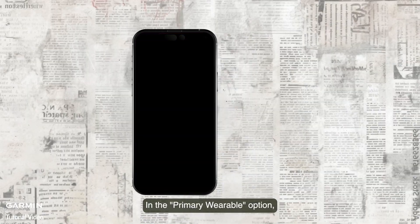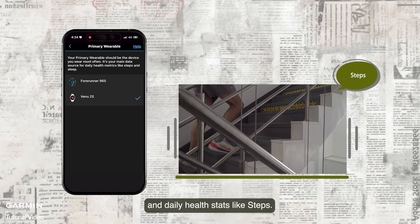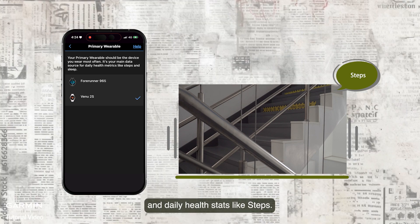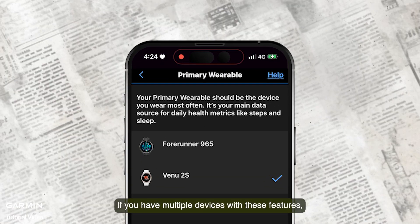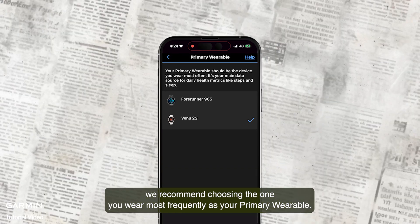In the Primary Wearable option, it records your sleep, body battery, and daily health indicators like steps. If you have multiple devices with these features, we recommend choosing the one you wear most frequently as your primary wearable.